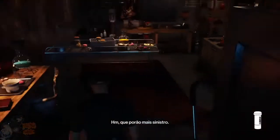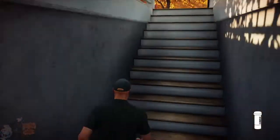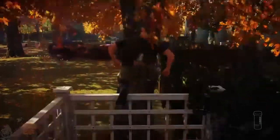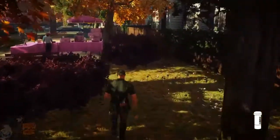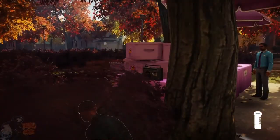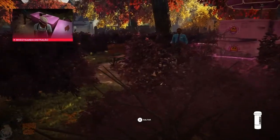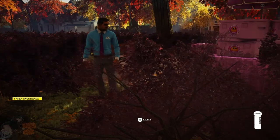Hmm, sinister-looking basement. What could she be doing down here? What the...?